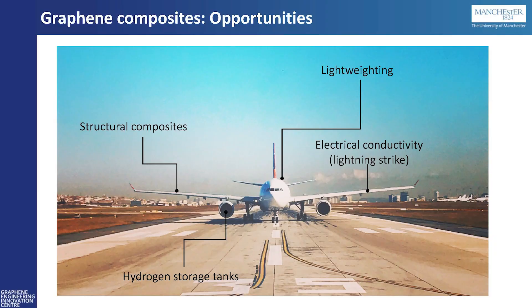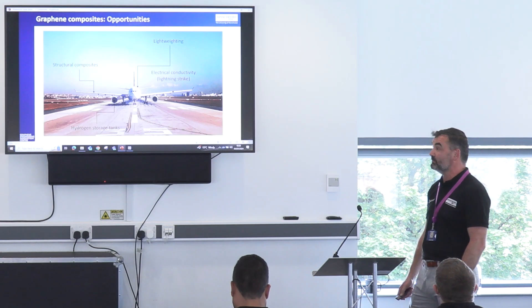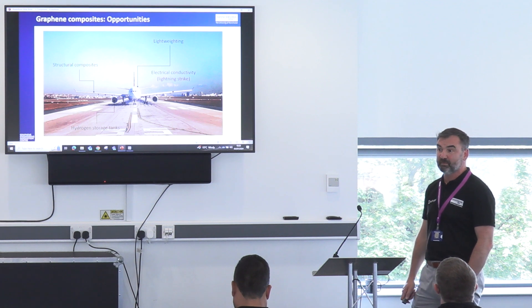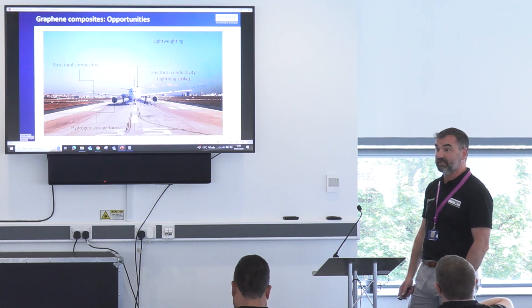Also, lightweighting — that's a massive area we've been looking at. I think everyone's seen the BAC Mono downstairs. That's the first production car to be developed using graphene materials. Just in the body weight alone, there was a saving of nine kilos from the original car that was built. Overall, it was a 55 kilo saving after taking the weight of everything they've done all together. So that was a big thing for us.